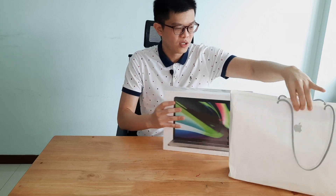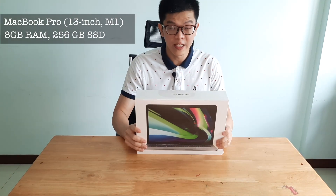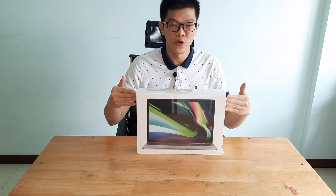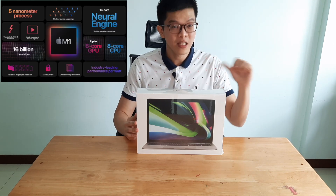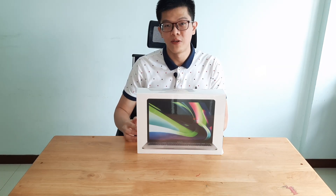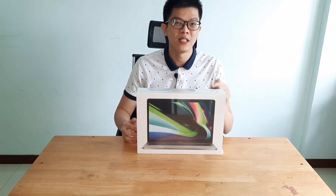So right here we have the M1 MacBook Pro. This model is actually the base model — 8GB memory and 256GB SSD. The difference between this new M1 MacBook Pro and the old Intel MacBook Pro is that Apple has now manufactured its own M1 chips in-house instead of buying chips from Intel. So you can expect better integration, better processing power, as well as superior battery capacity in this new laptop. We will see if it is worth it.